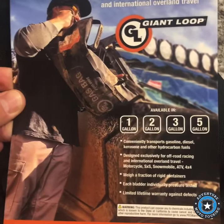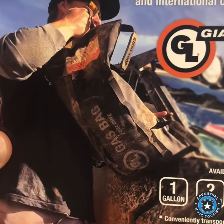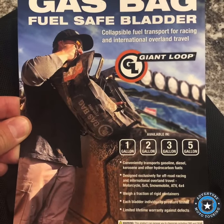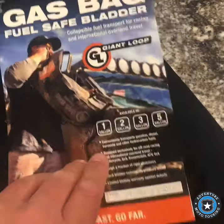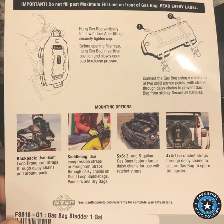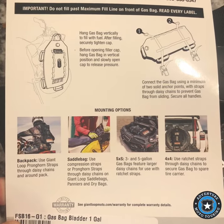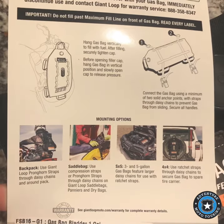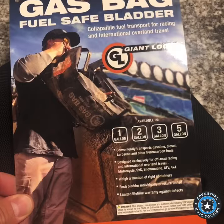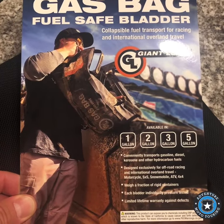Just to show you the label too — you can see kind of what they look like, but I'll show you that tomorrow. They have some big ones: two gallon, three gallon, and five gallon. So for ATVs, side-by-sides, vehicles — just different ways you can carry them. Super cool product.